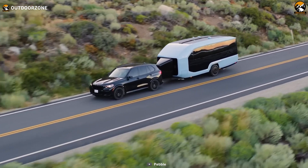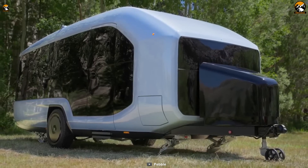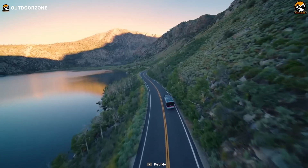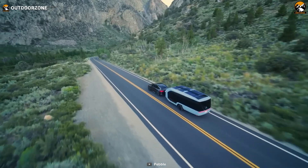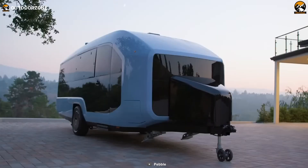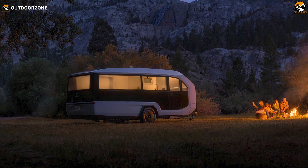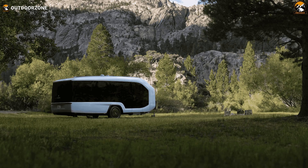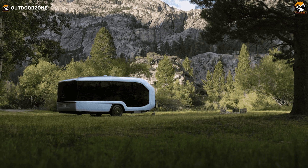Talking about the exterior, the first notable feature is the active aero. This component moves upward to the crease level, optimizing the aerodynamic profile by reducing drag caused by air circulation around the vehicle. This upward movement also enhances visibility through the window when parked at a camp spot. Beneath the exterior shell, there's a heat pump, offering superior efficiency in heating and cooling compared to traditional resistive electric heat or air conditioning hardware.